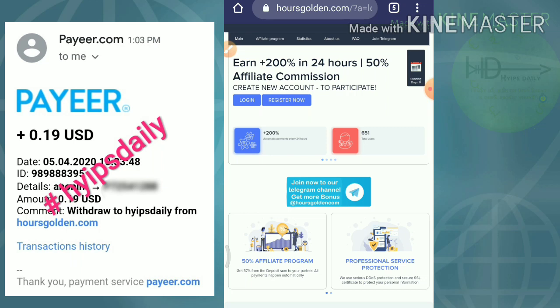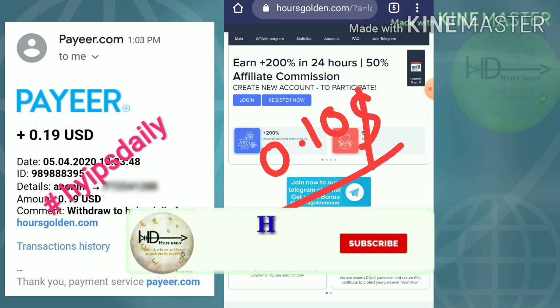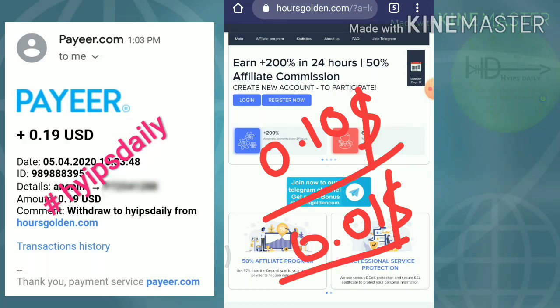Friends, the site pays a profit of 200% on your investment within a 24-hour time period. The site accepts a minimum investment of 10 cents, and for a minimum withdrawal, you can withdraw your earnings if you have a minimum amount of 1 cent. If you have just 0.01 cents, you can withdraw from this site. It sounds really good.